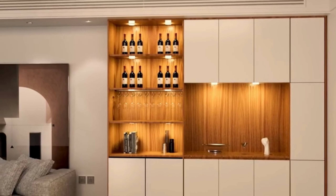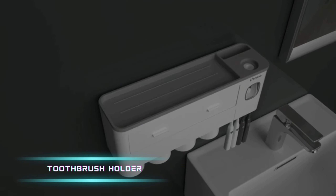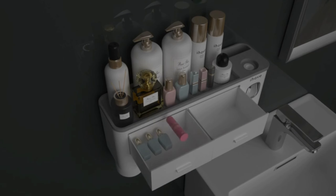Perfect for creating ambience in your kitchen cabinets, display cases, or shelves, these lights are a must-have for any smart home enthusiast.